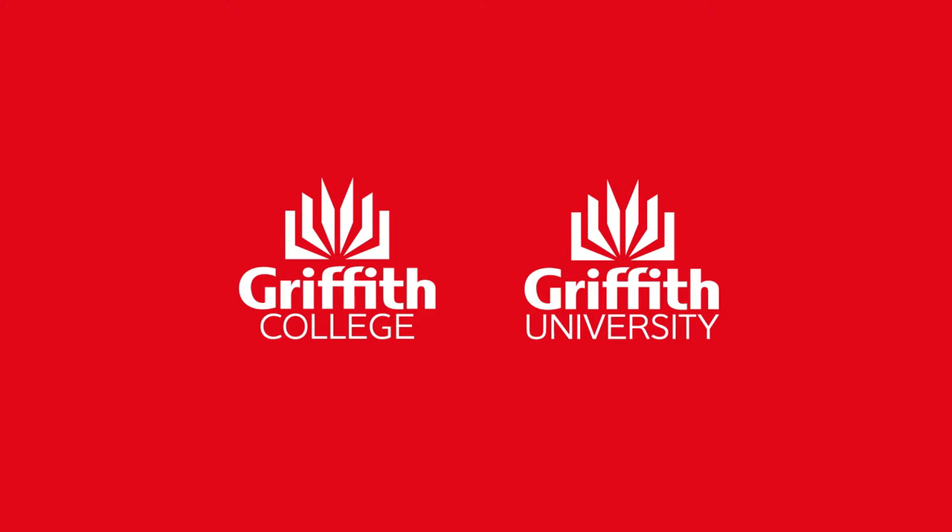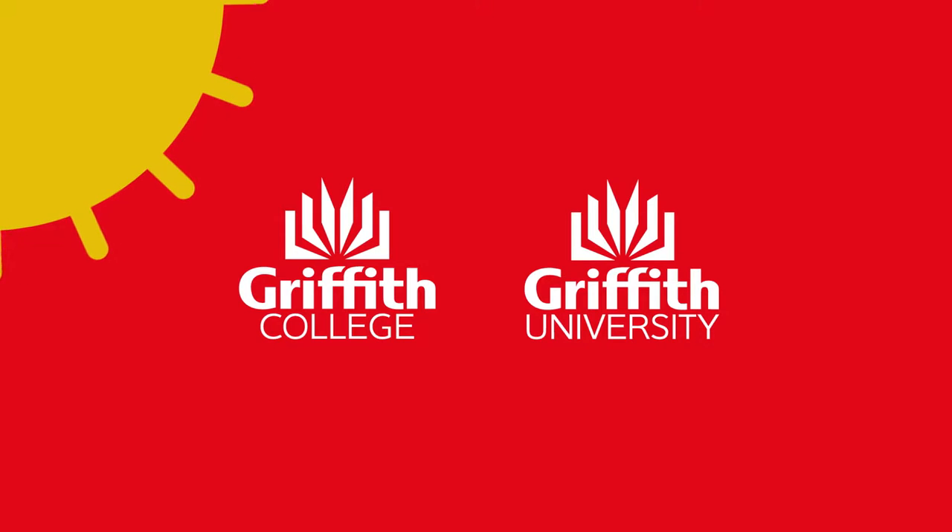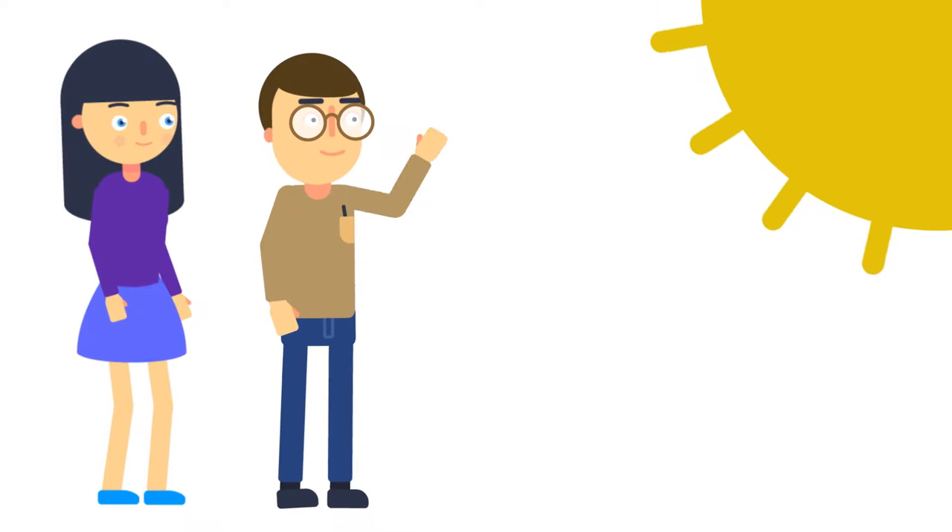Congratulations on your decision to study at Griffith College and Griffith University in sunny Queensland. Now it is time to prepare for your trip down under.